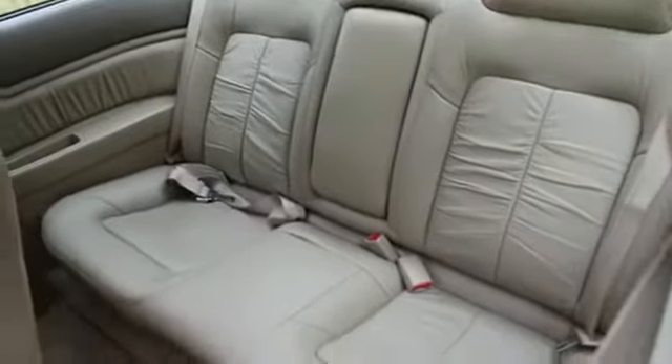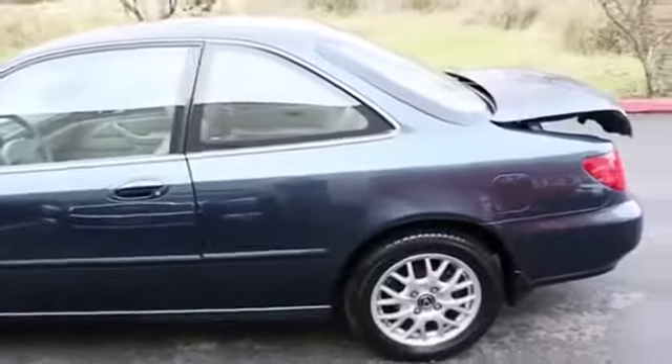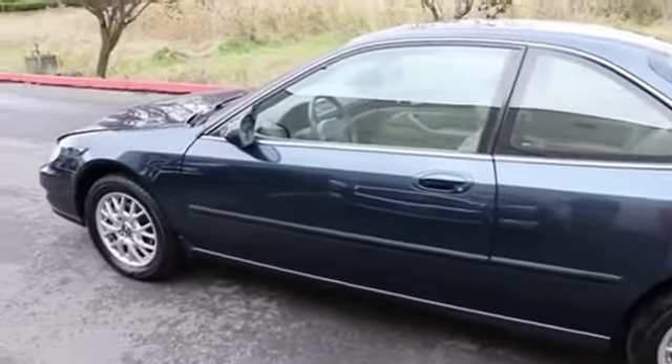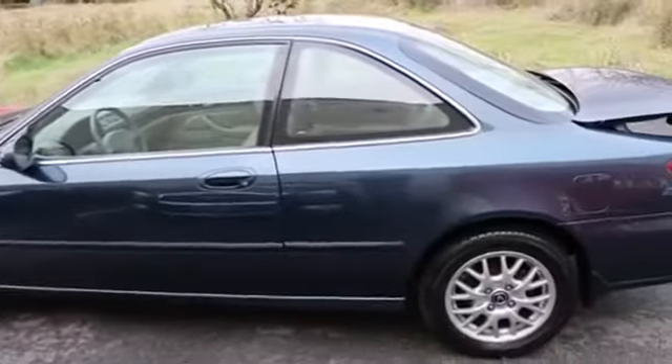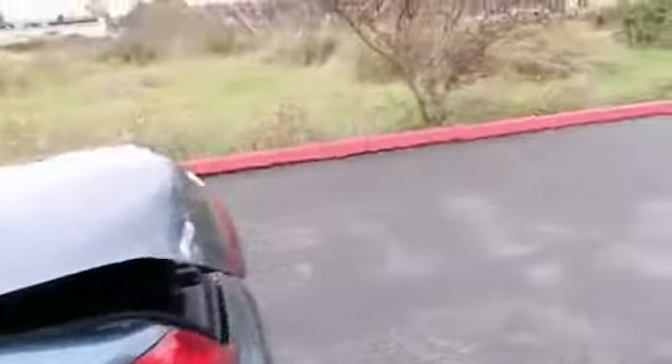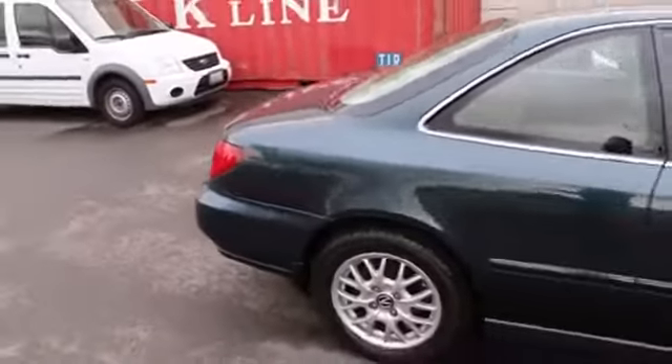We do have a Carfax report for you to view — when you pull it up you can see it's a clean Carfax vehicle, and there's lots of service history on there, which is probably one reason why it's in such nice shape. It's no secret that regular service helps the longevity and reliability of a vehicle. It really is quite a nice design — I'm a little biased, I've had Honda and Acura products myself. My first car was a Honda and I used to have an Acura Legend, which this one definitely reminds me of.